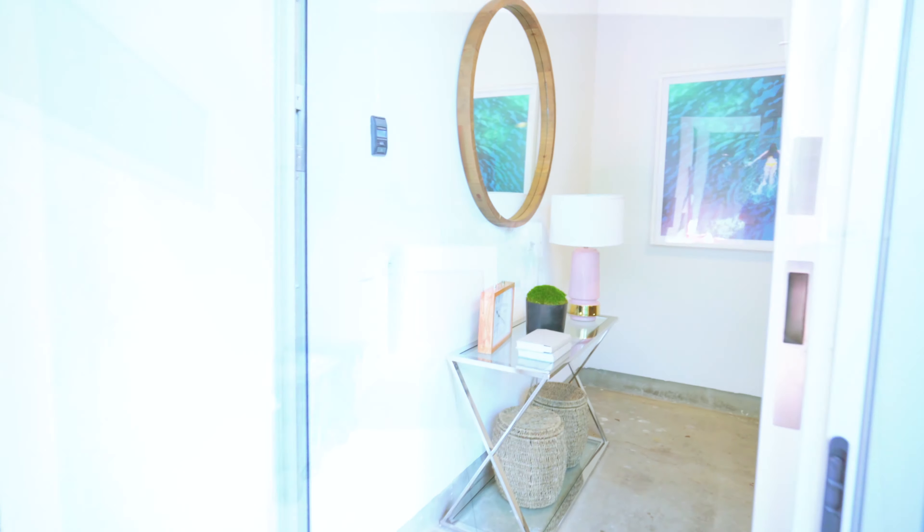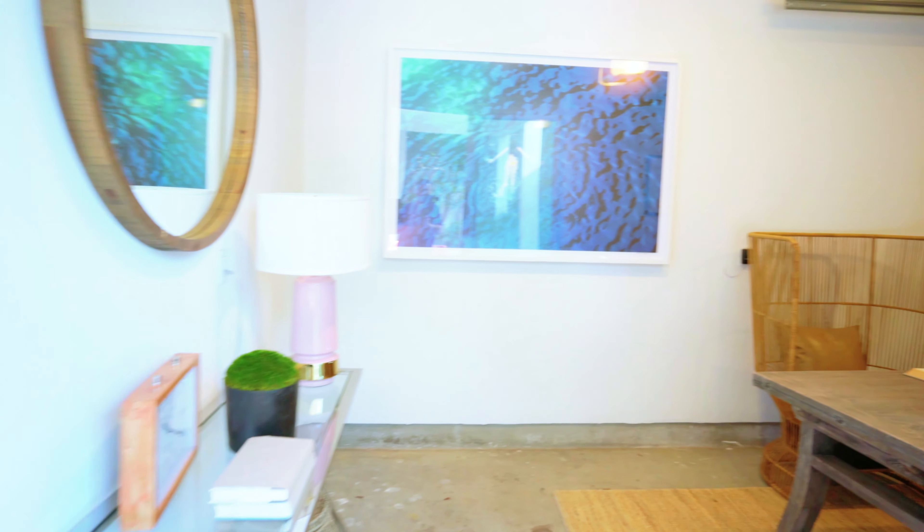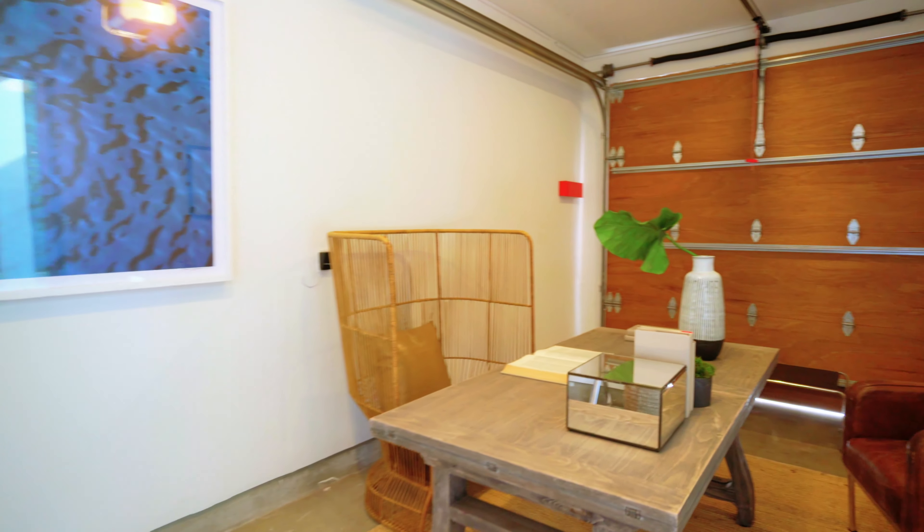There is plenty of parking on this property. The garage, we've staged as an office, to show the full potential of the available space to use in this home.